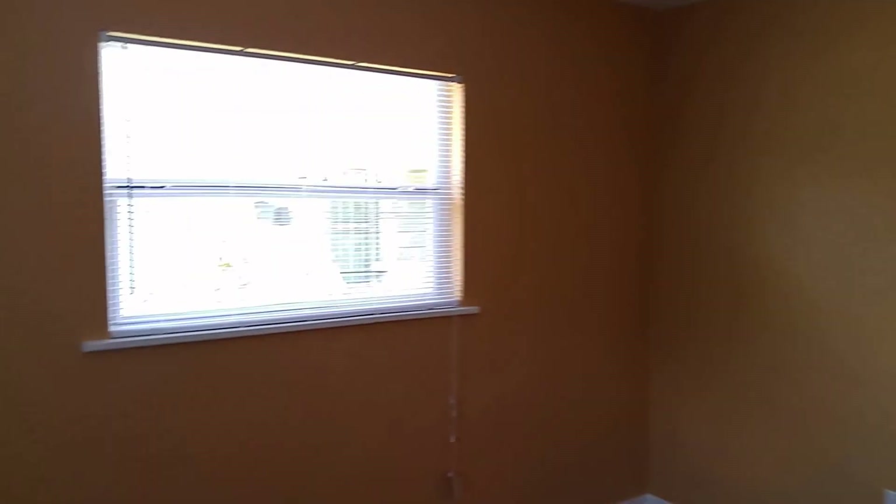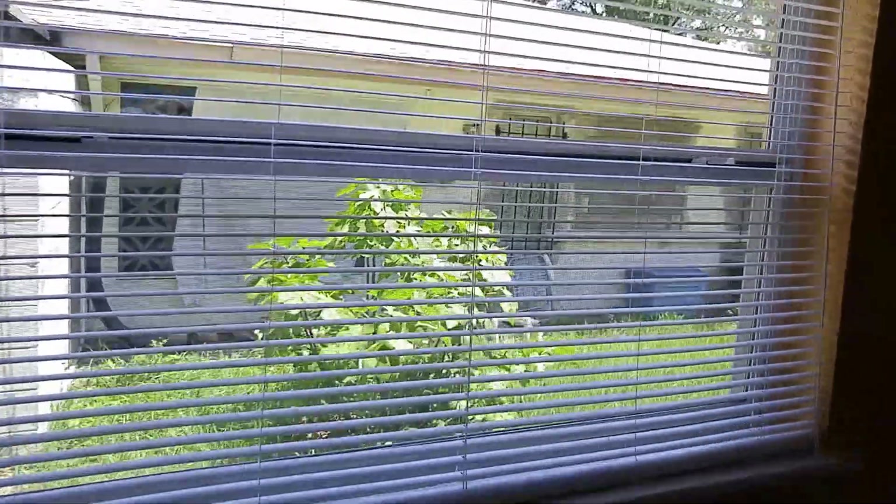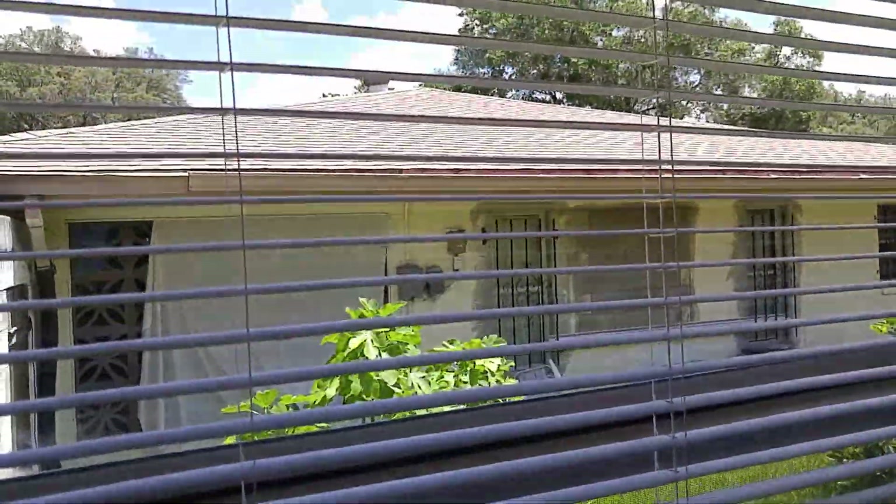We've got a stacked plan, which means all the bedrooms are on one side. Nice size closets, nice size bedroom. The master bedroom has consistent flooring — looks good. We'll go out to the back in a minute.